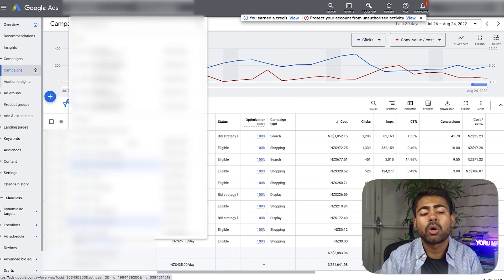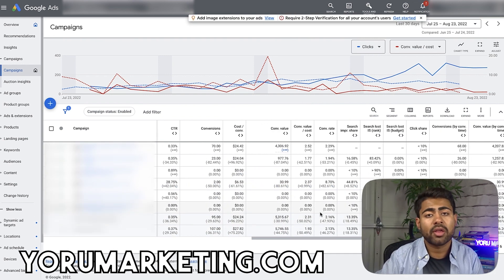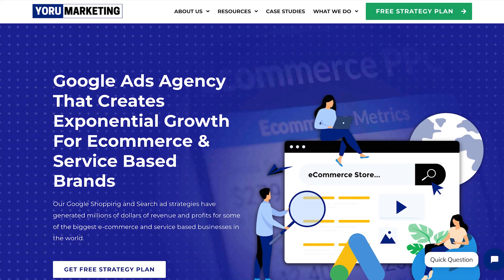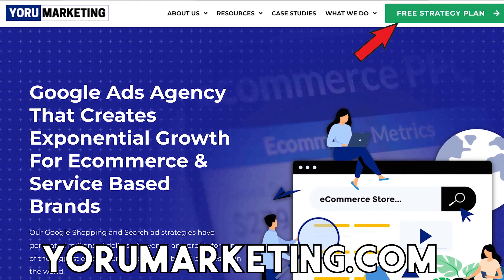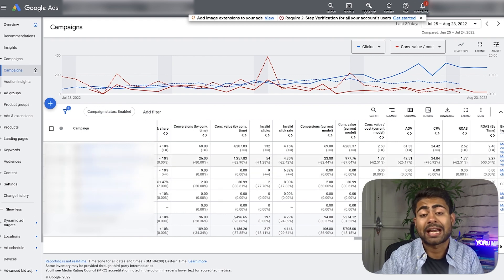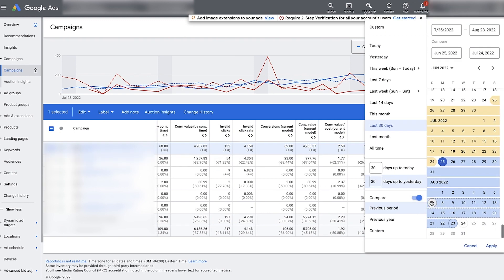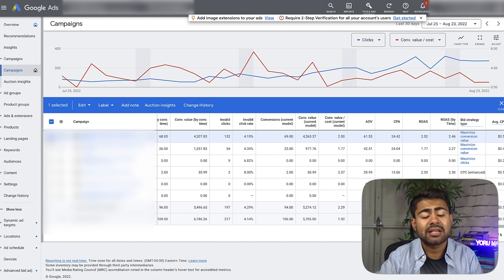Going into a Google Ads account under my agency Yoru Marketing — if you're doing $30,000 or more per month in revenue and need help scaling, visit yourmarketing.com and book a free call. Here we have three different types of shopping campaigns running. The first is a performance max campaign which got us a 2.46x ROAS in the last 30 days. The second is a smart shopping campaign that got a 5x ROAS and still to this day performs the best.